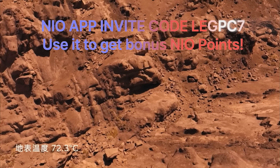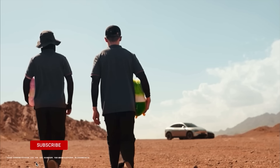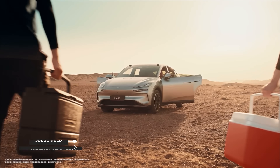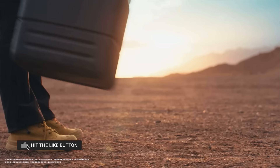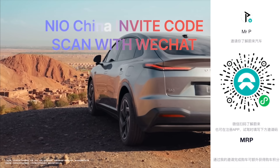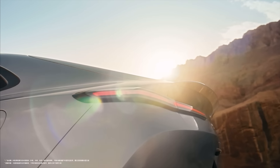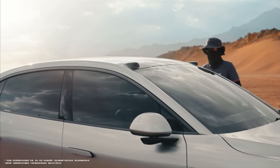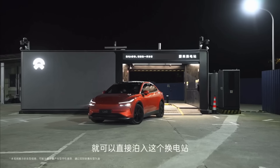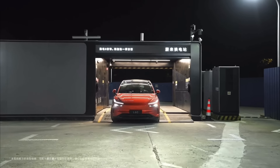NIO just released four amazing Envo promo videos that are must-see if you're a NIO stockholder or investor. These videos are absolutely amazing — they even compare the Envo against the Model Y. In this video, you're going to see all four promo videos, and I'll explain what they're actually showing off.